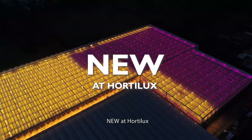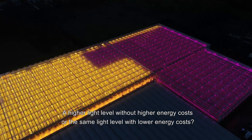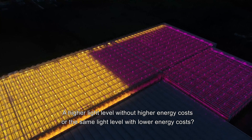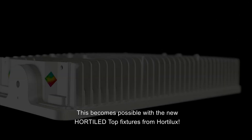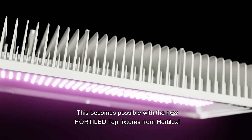New at Hortilux. A higher light level without higher energy costs? Or the same light level with lower energy costs? This becomes possible with the new Hortiled top fixtures from Hortilux.